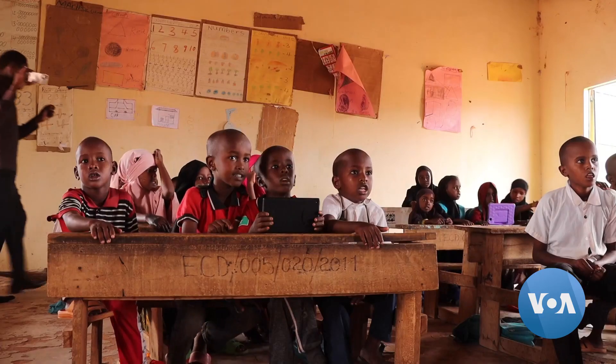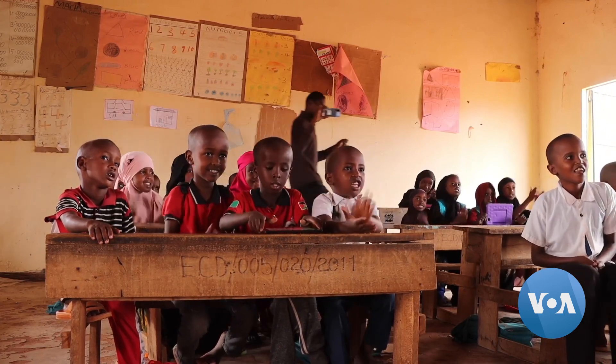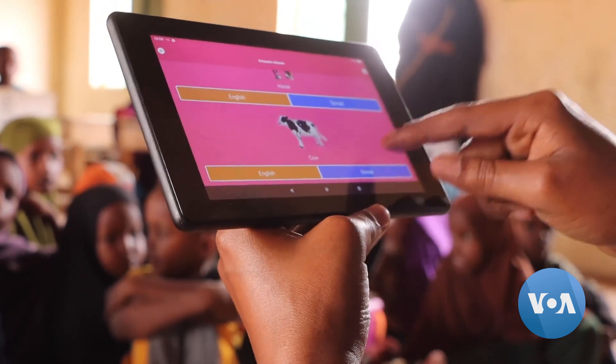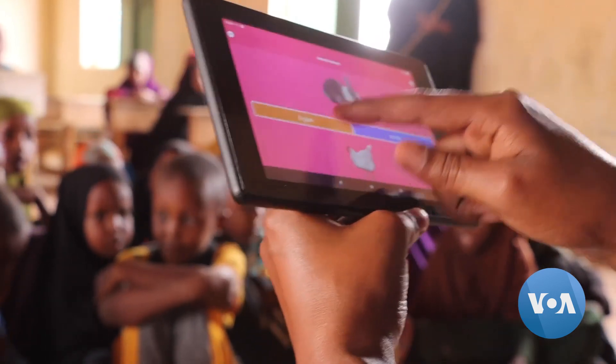Young learners learn lessons on computer tablets at Lehelei Primary School in Swajia County, Kenya. They are using an app called Emluga, which translates lessons in English and Swahili — the two main languages of instruction in Kenya — into other native languages.